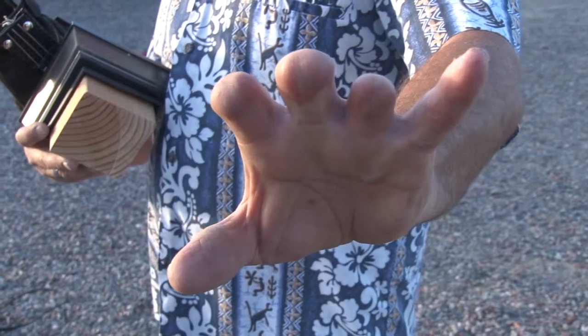Imagine losing something that you use every day for almost everything you do. I'm 57 years old. I've always had my fingers. I use my hands with my job. What am I going to do?